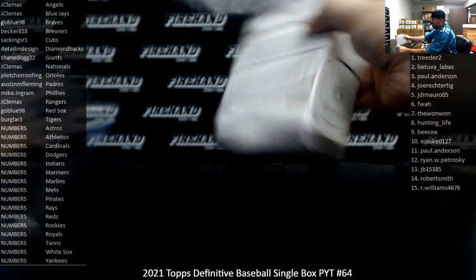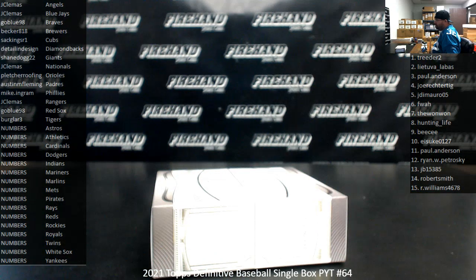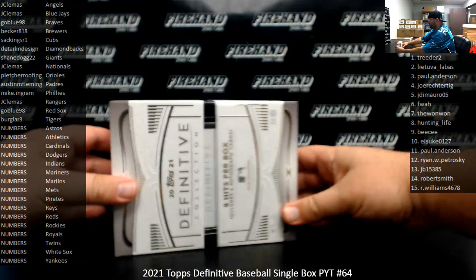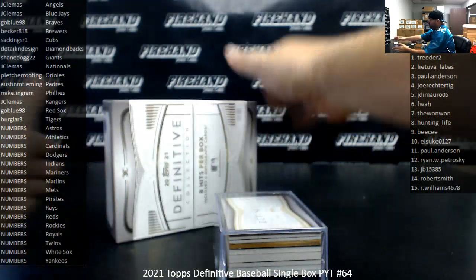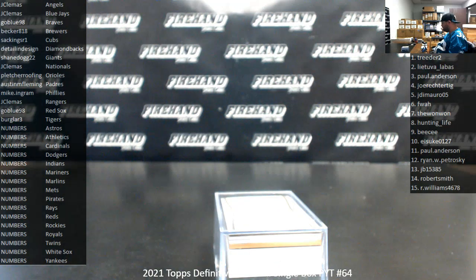WNBA Box 13 will probably go live about 7:30 Pacific tomorrow. So if you're looking for WNBA specifically, that's what time that box will go live. Sometimes I'll post a second box of WNBA later on in the day, depending on my schedule.